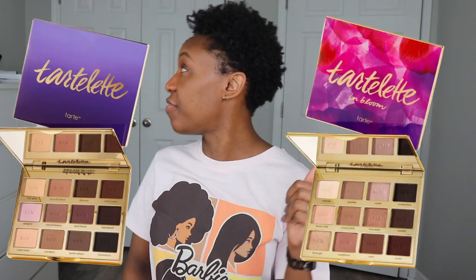Am fam. One word: Tart. I know. When's the last time I've mentioned that brand? When's the last time I've purchased anything from Tarte? It has been eons.